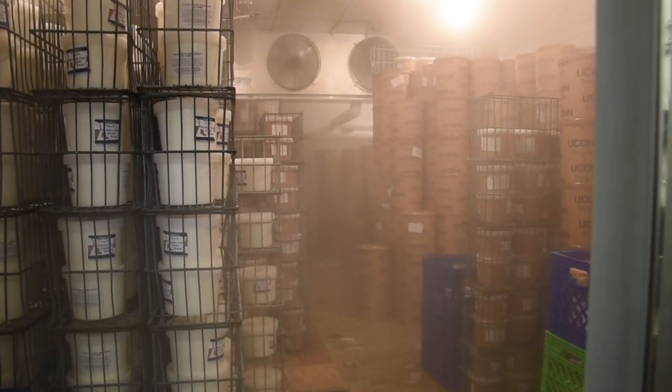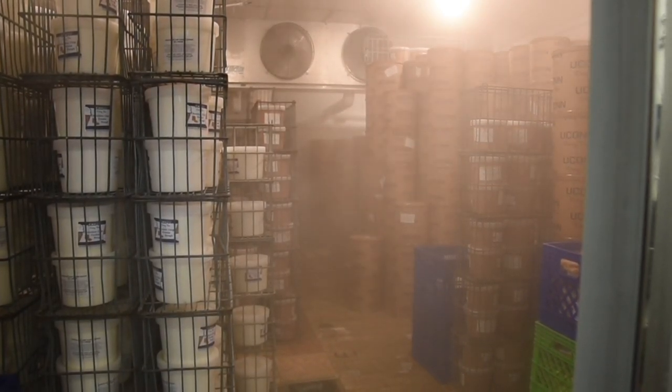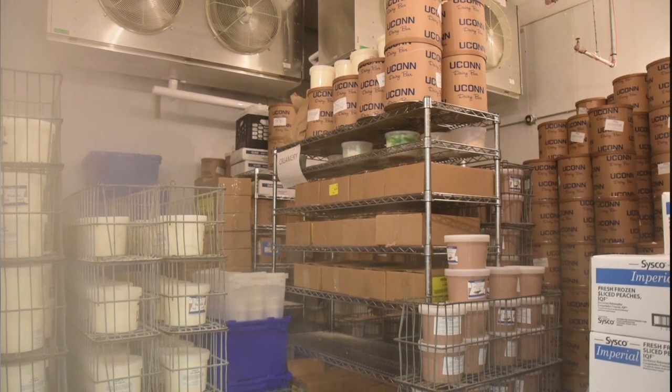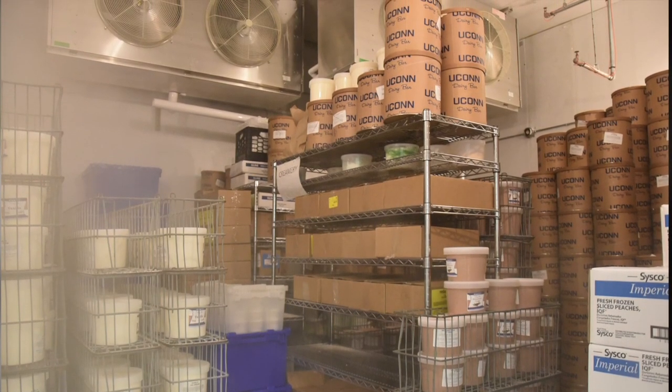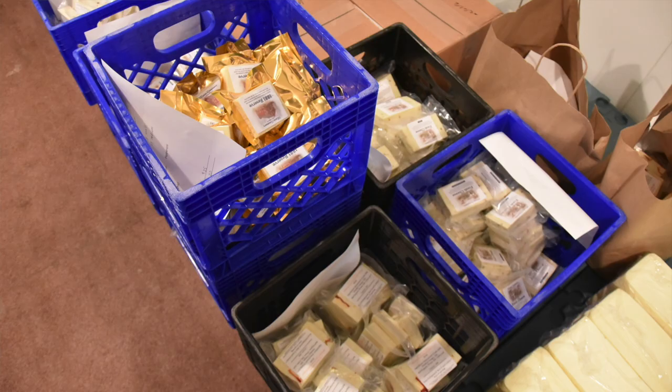We store all products on site in our two walk-in freezers or our walk-in fridge. Our freezers can hold approximately 3,000 three-gallon tubs and 1,500 half gallons at a time, while our walk-in fridge can hold 1,000 pounds of cheese.